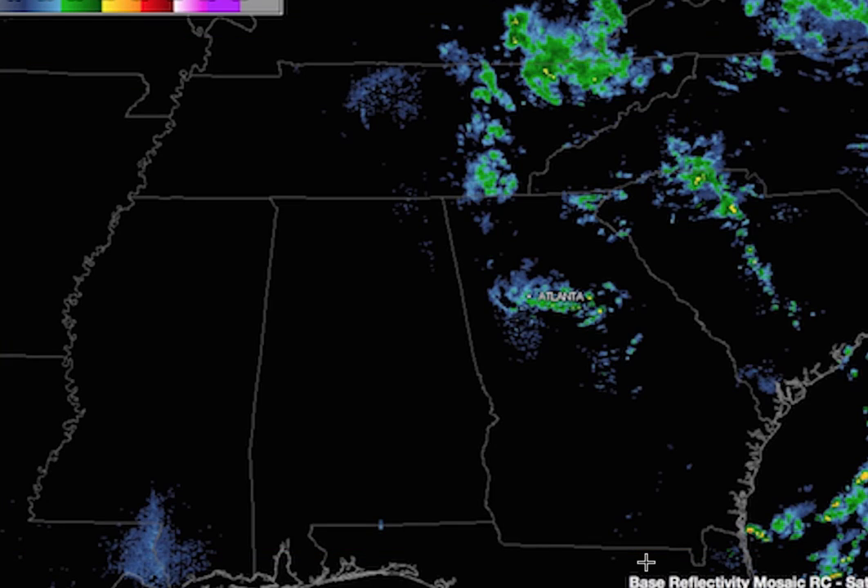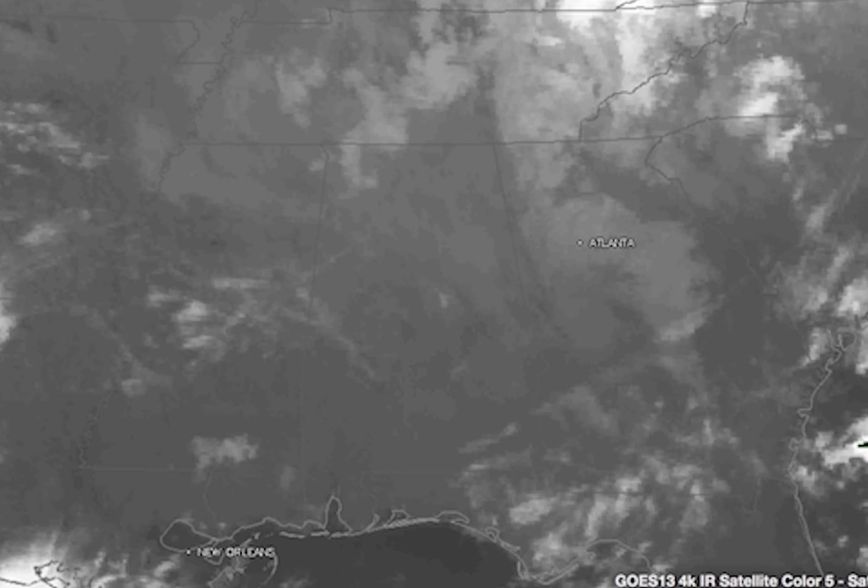Let's start with the radar picture across the southeastern United States this morning. The composite radar is showing showers over eastern Tennessee, the Carolinas, the Atlanta area, with Alabama mainly dry here at 6:15 on this Saturday morning.